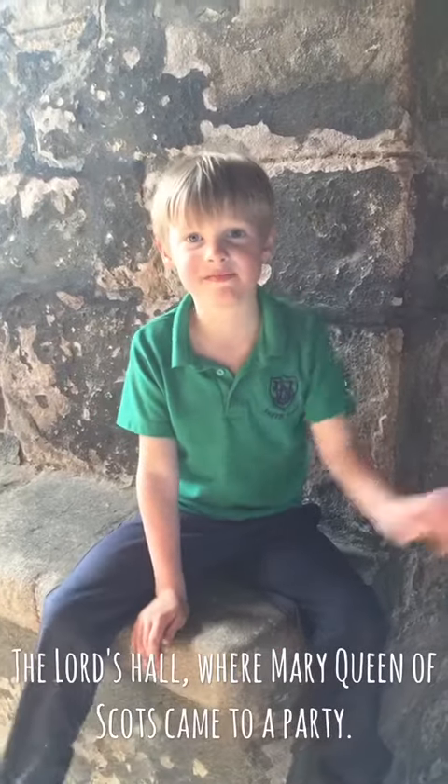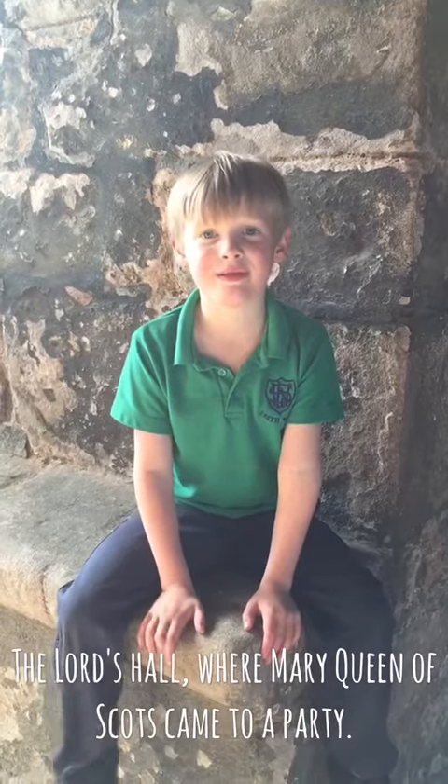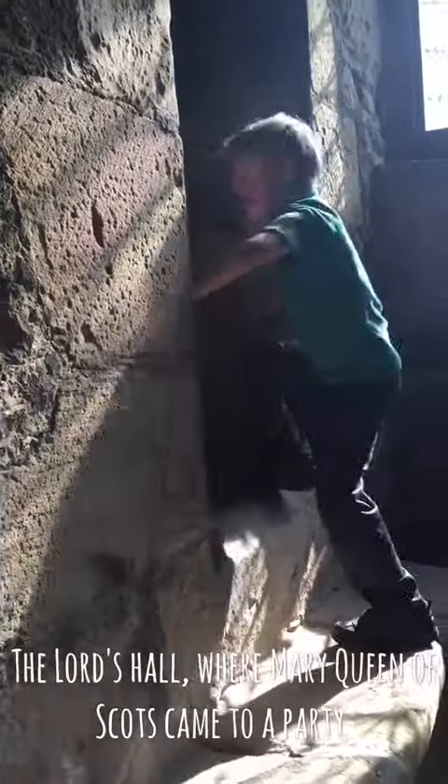Hey everyone, we're in the Lords Hall. It's got a huge fireplace. This is where they had big parties, and in there is a toilet. I'm going in.